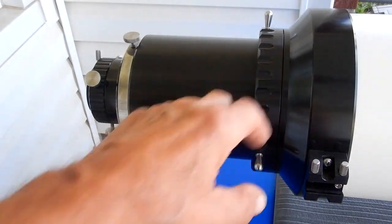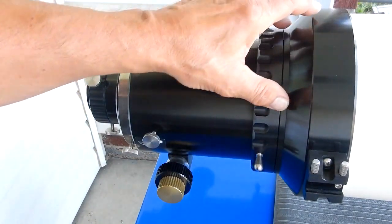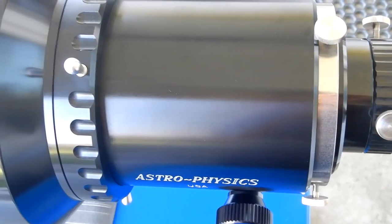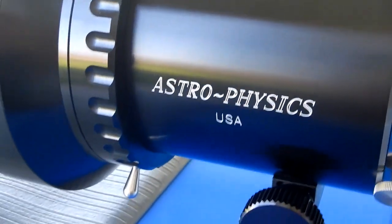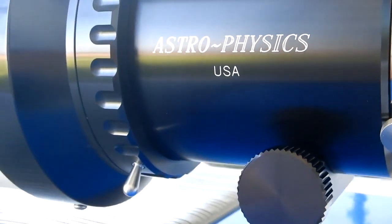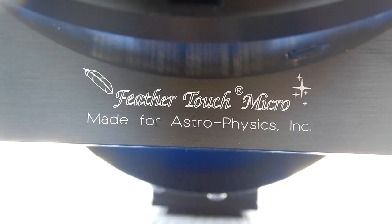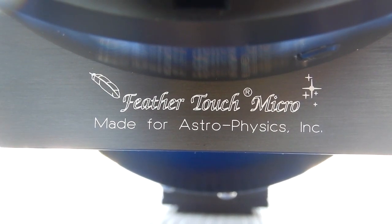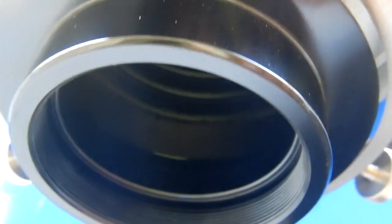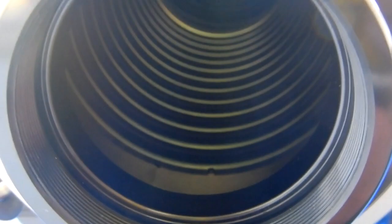Now to the focuser end. As you can see, they have this massive transition here so that it goes from the tube diameter down into their four-inch focuser. Now let's take a look inside — look at all those knife edges. Unbelievable.